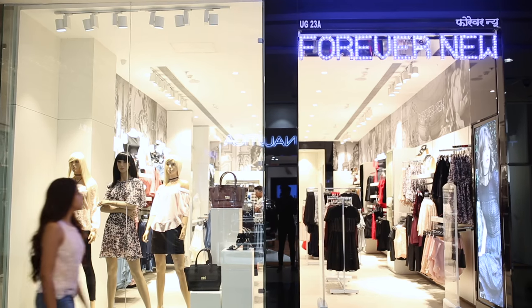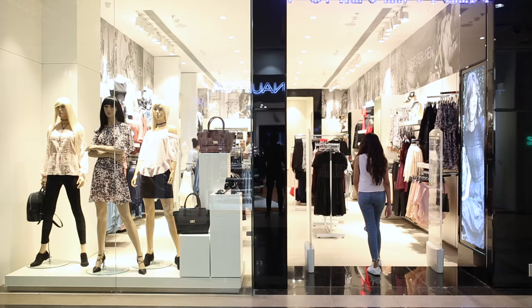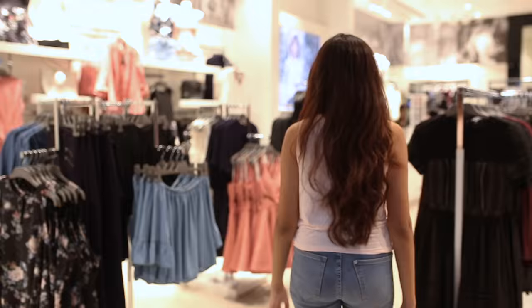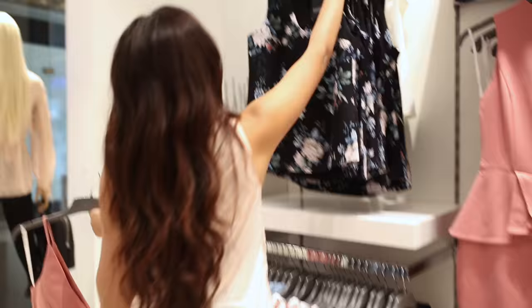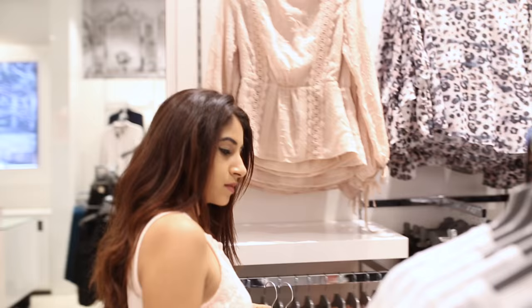Hi guys, welcome back to my channel. I recently visited the Forever New store in Phoenix Market City, Kurla, and today I've teamed up with them to take you through their spanking new store and show you a few looks that I put together from their latest collection. I've always loved Forever New because I can totally relate to the brand and it fits in with my style perfectly. Watch along as I do a little bit of shopping myself and pick out my favourite pieces.